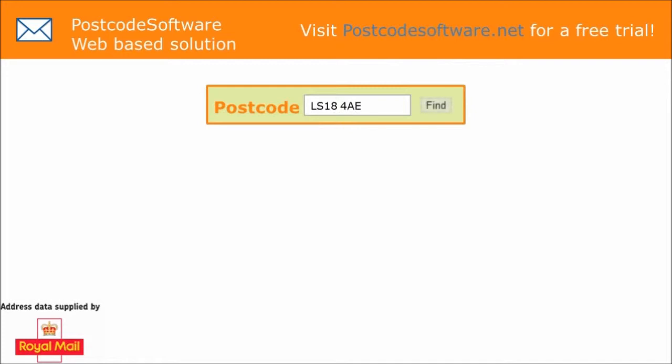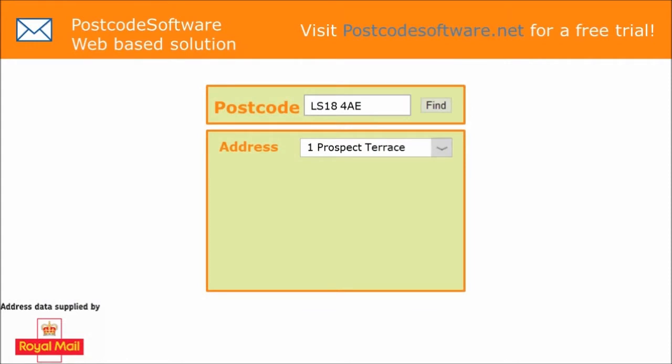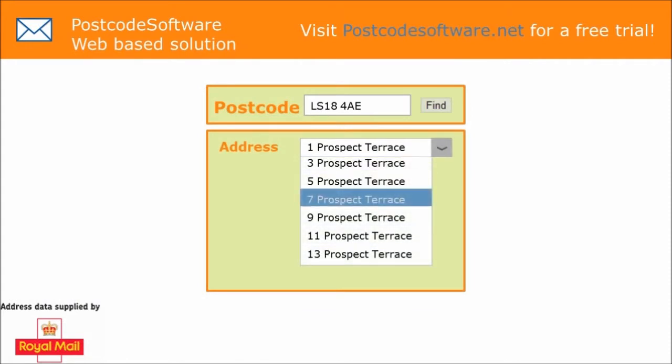Imagine you are on the internet, looking to either register with a website or purchase a product. You are asked to enter your full address. Why not have a way to make this process easier and quicker?